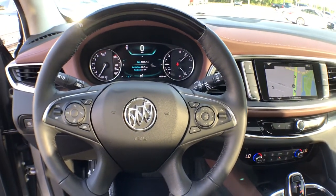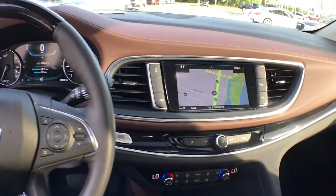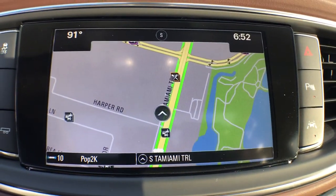Its responsive performance lets you command the road, while its luxuries enfold you. The Enclave may just make you forget you're driving an SUV.